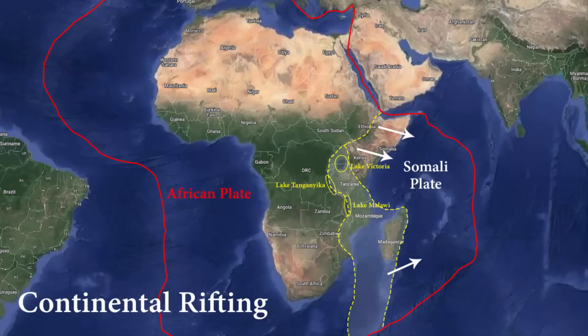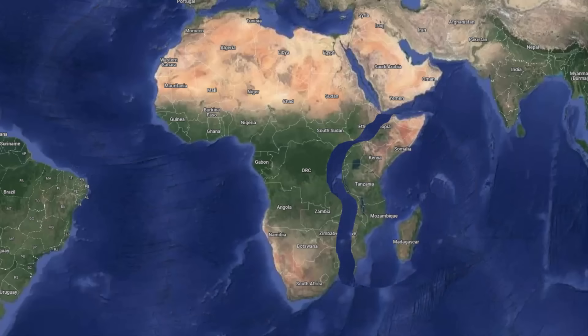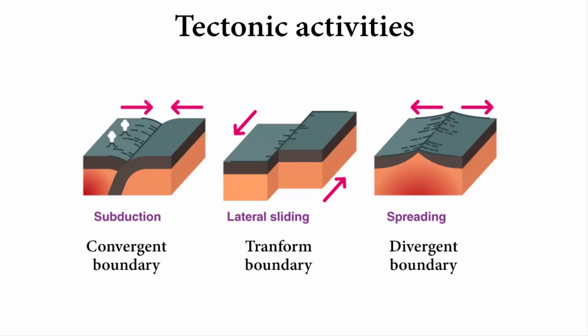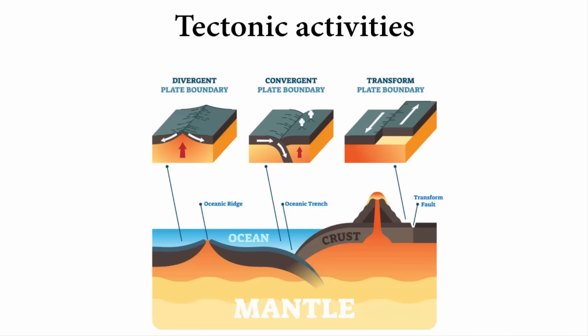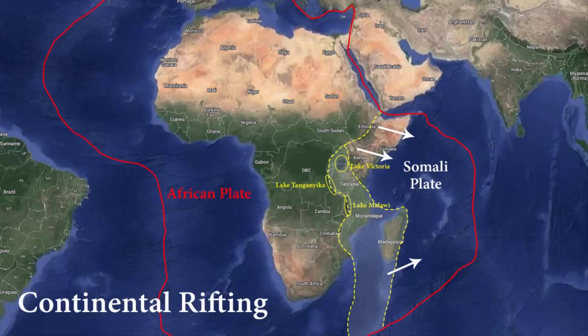Graphically, what will eventually happen is that the Somali plate is going to break away from the main African plate, and ocean water will fill in between, turning it into a sea. At any tectonic plate boundary — whether divergent or convergent — you will find active volcanoes, and if you look at the eastern side of the African continent, you will find many active as well as dormant volcanoes. So this is the whole story behind the splitting of the African continent and the possibility of forming a new ocean. I hope you found this video informative.